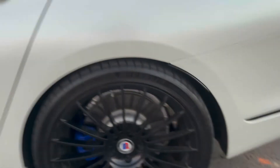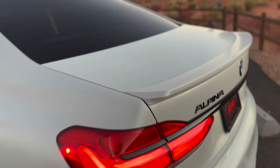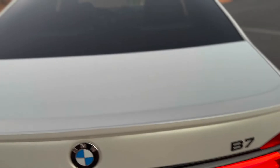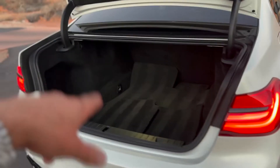Good tread on the rear tires as well. The trunk is free from any dents or dings. It is, of course, power-operated. All the floor mats are back there and each of them have their Alpina logo.